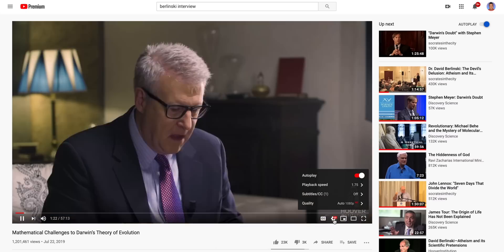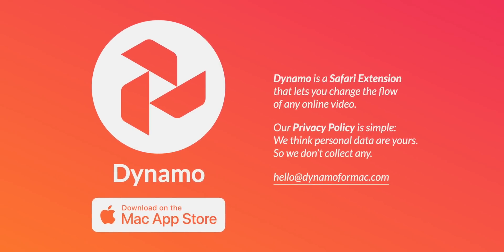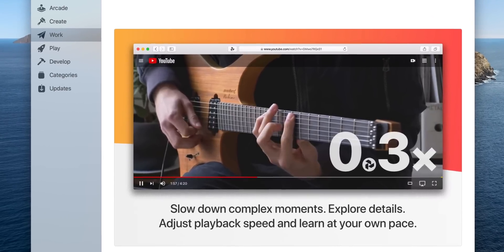I talk fast and I listen to things fast — whether it's a YouTube video at one and a half times speed, an audiobook, or a podcast at two times speed. I like to absorb as much information as I can in the limited time I have, which is why I'm pretty excited about Dynamo, a Safari extension that lets you re-time any online video. You can slow videos way down if you're trying to learn something, like guitar finger placements, without having to keep rewinding.